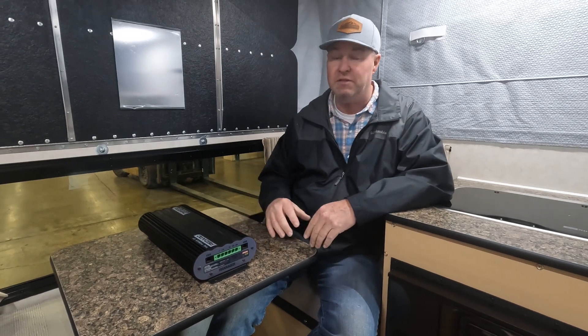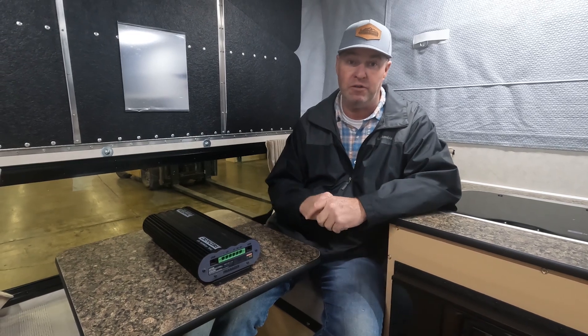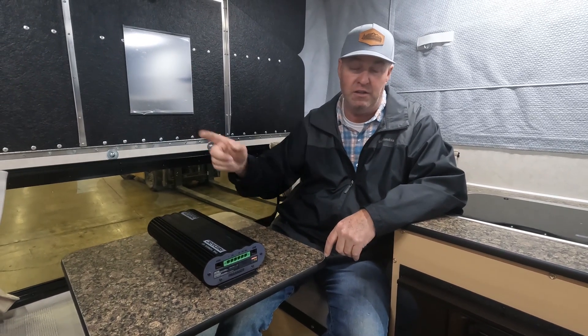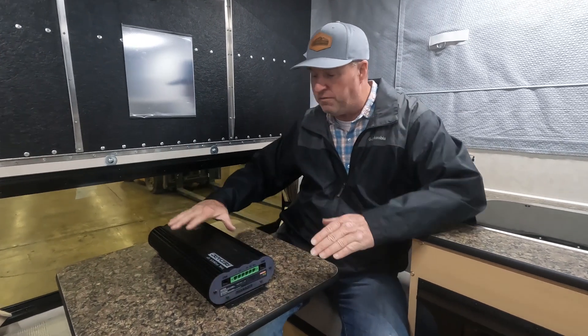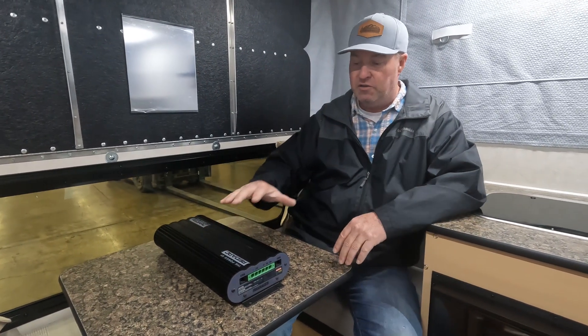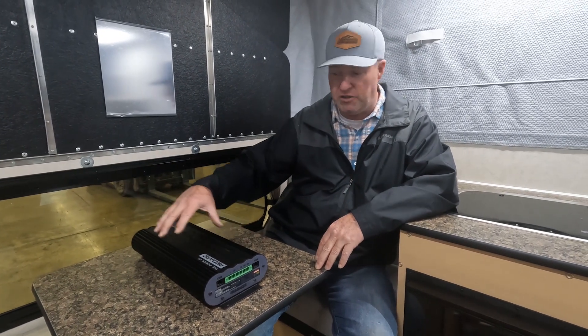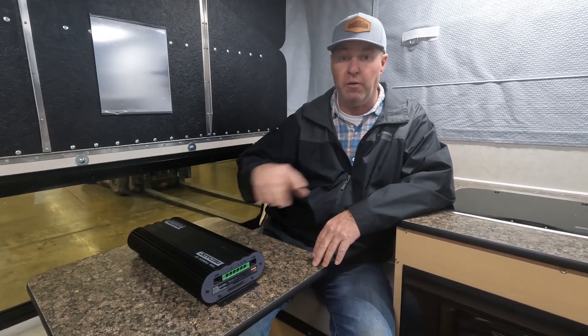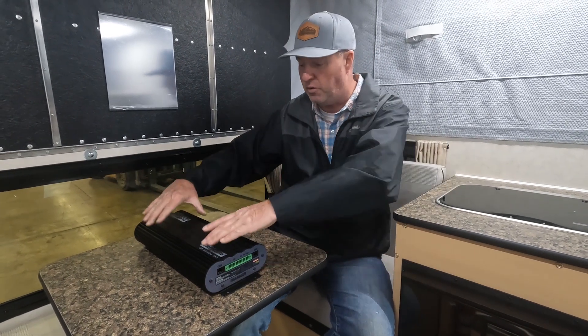Instead of the old days where you just had a camper battery on the floor, bolted under the couch, hooked up to the truck for recharging, now the camper is incorporated into one system. All of your power management — solar charge controlling, truck recharging, 120-volt AC shore power — goes through this system, and the battery system goes through here as well.